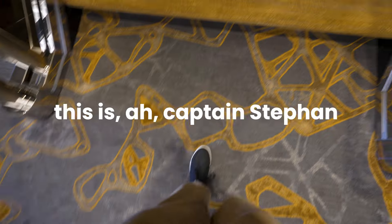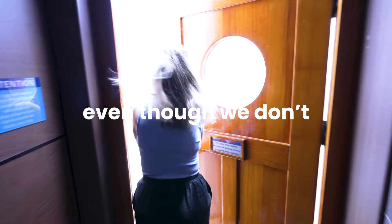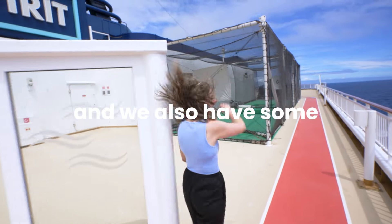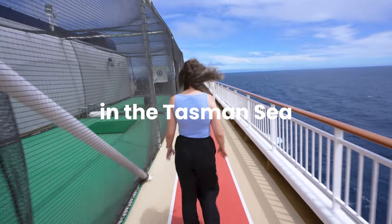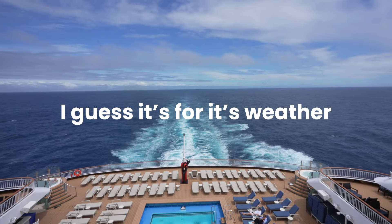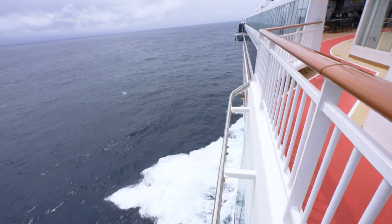This is Captain Stefan from the bridge — I hope you're enjoying this day at sea. Even though we don't see the sun today, it's a little bit windy, rainy, and we have some swell, but that's how it is in the Tasman Sea. It's famous for its weather. It's normally about this time that we come to the deck and try to get some sunshine, but it's pretty windy and the swell is crazy. They've actually canceled events at the pool because of the wind.